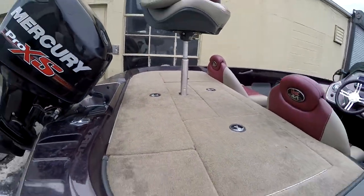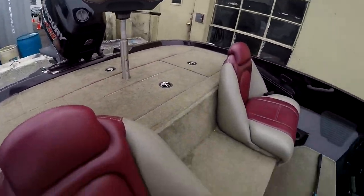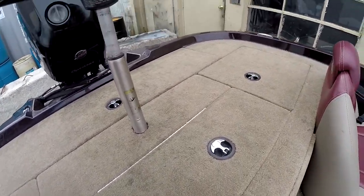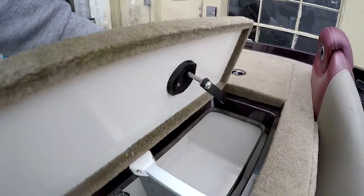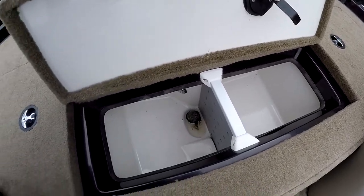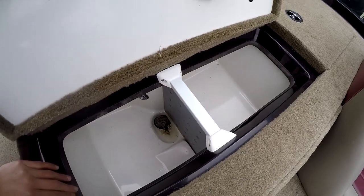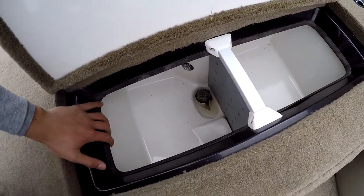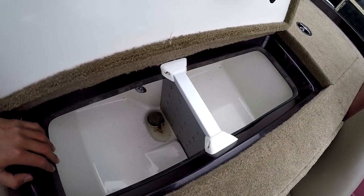We've got a live well back here. I can't remember exactly how big it is, but that's probably the only thing the boat is kind of lacking in — live well space. This divider kind of kills it. I'll probably end up taking it out, which'll make it a pretty good size after that. But if you catch a big fish and try to put it in just one side, it's pretty small for that.